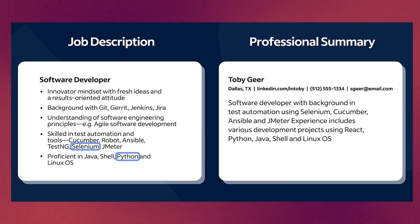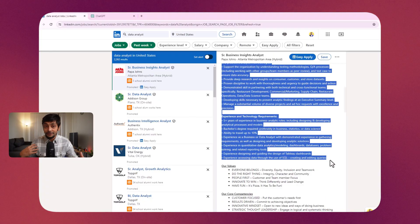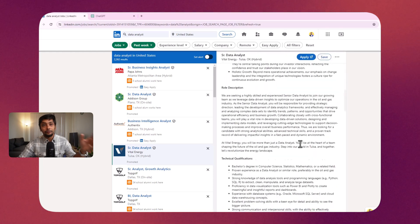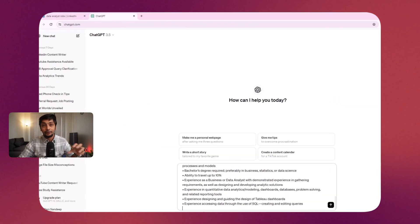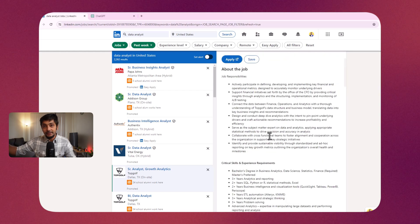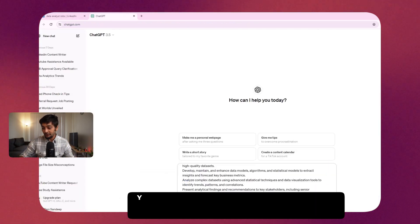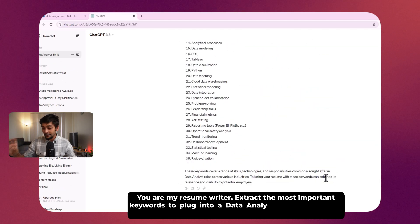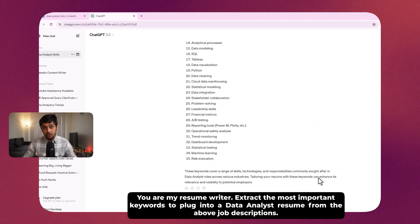The recommendation is at least a 75% to 80% match to clear the ATS scanner. The key is to plug in keywords wherever you can. I personally use ChatGPT for this. I applied to a lot of data analyst roles, so I took four or five job descriptions from LinkedIn and fed them to ChatGPT. The exact prompt I used: 'You are my resume writer. Extract the most important keywords to plug into a data analyst resume from the above job description.' You get a list of keywords and plug them in wherever you can.